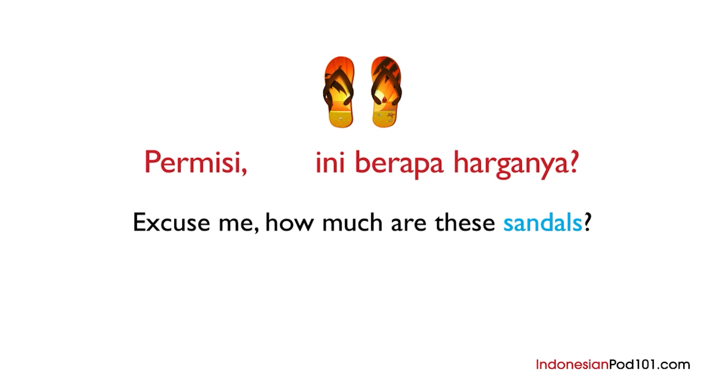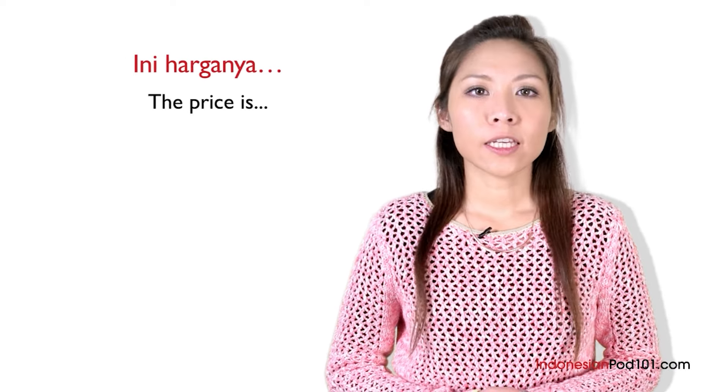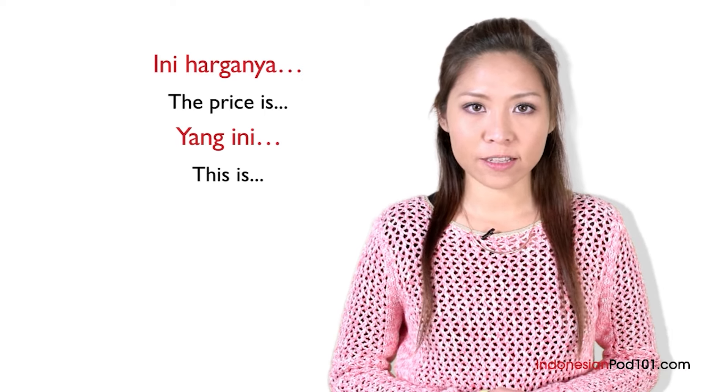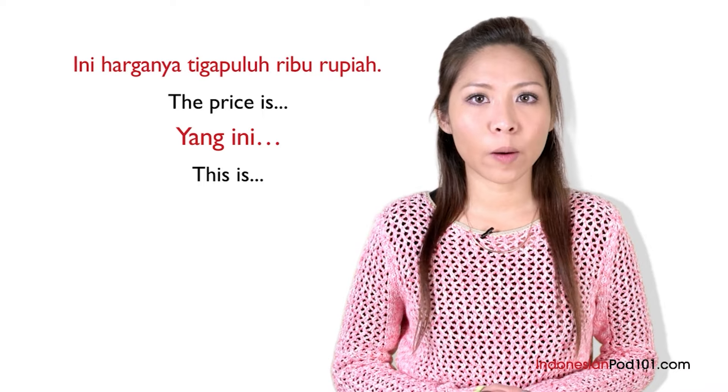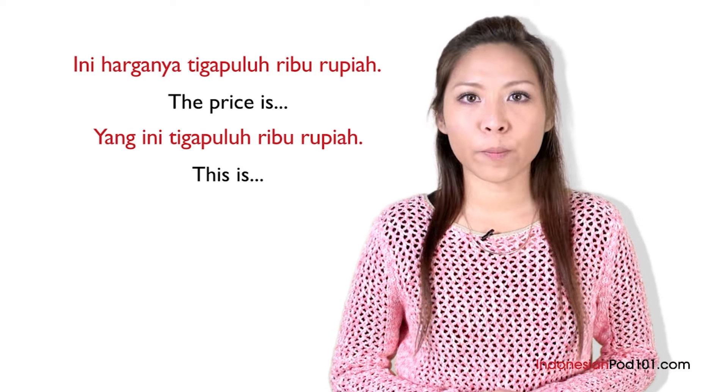And sandal is sendal. Permisi, sendal ini berapa harganya? Excuse me, how much are these sandals? At this point, the shopkeeper can answer by saying ini harganya, or yang ini, and then the price. For example, ini harganya 30.000 rupiah, or yang ini 30.000 rupiah.